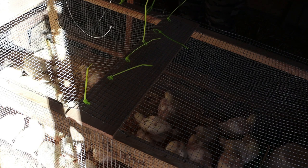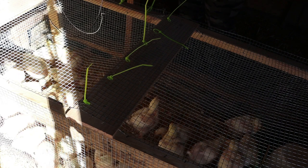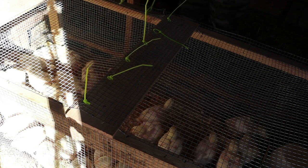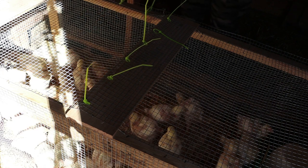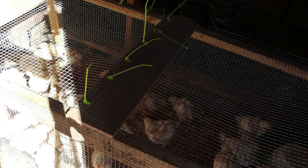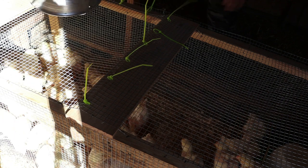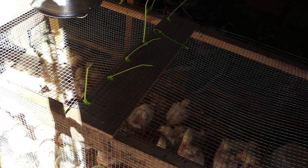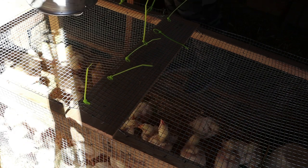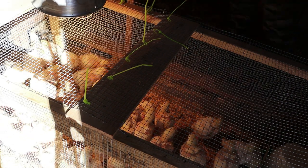They're almost fully feathered and that means it's almost time to move them out to their outdoor home, which will be perfect because I have laying chickens — laying babies hatching in about a week. Hi, little guys.